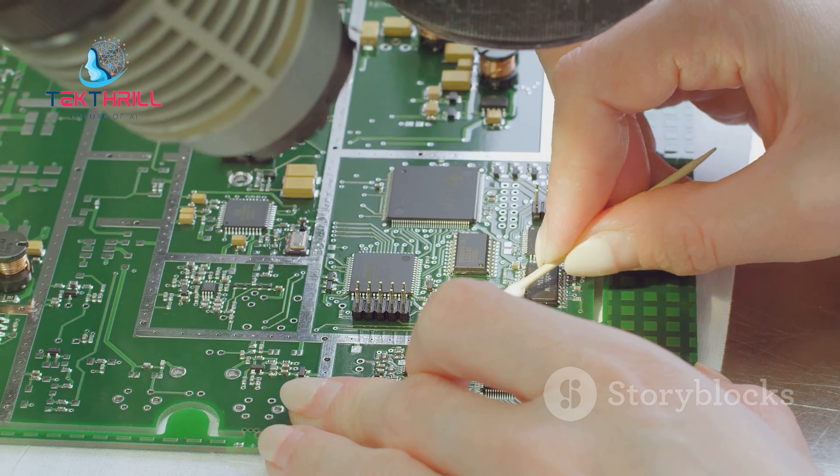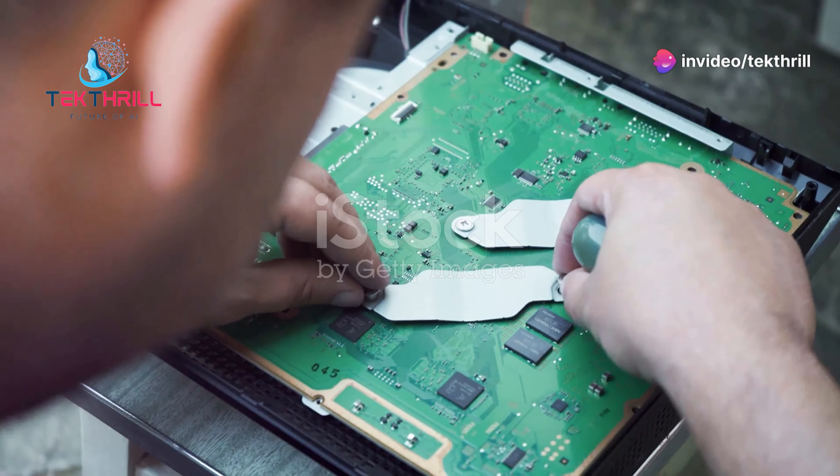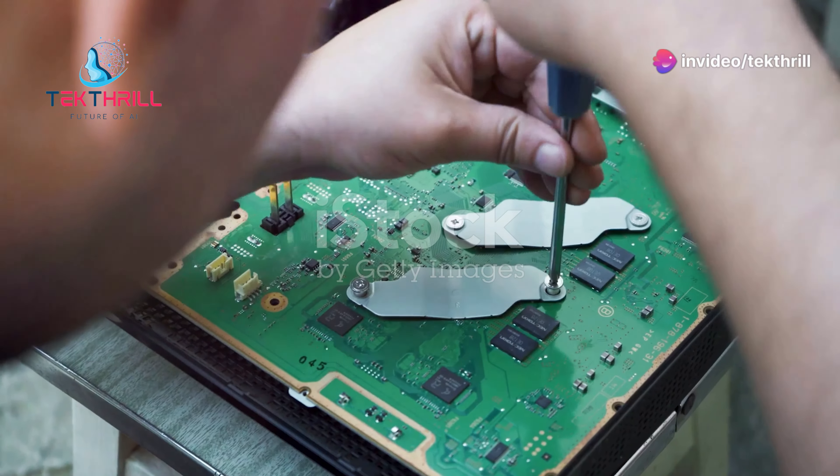This accelerated design process allows engineers to explore multiple design iterations in a shorter amount of time. They can experiment with different component placements, routing options, and even material choices to optimize the PCB's performance, cost, and manufacturability.